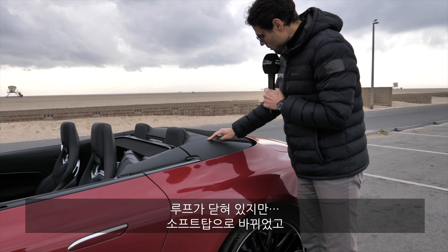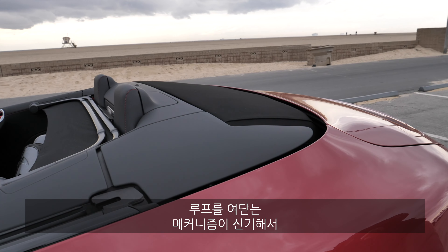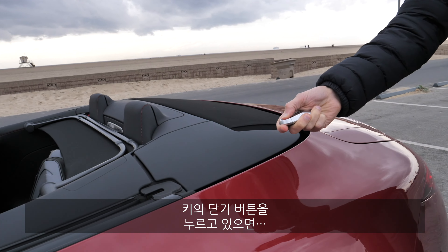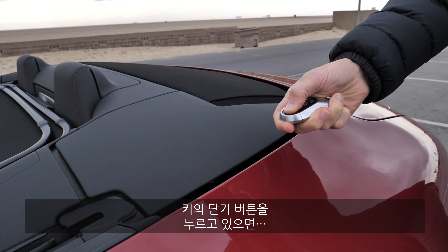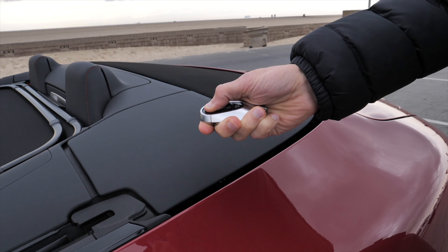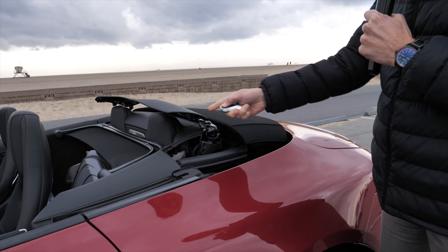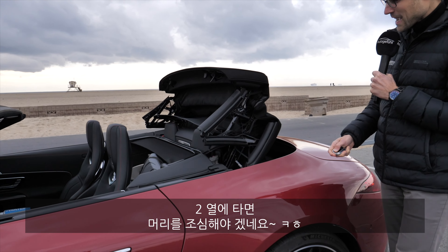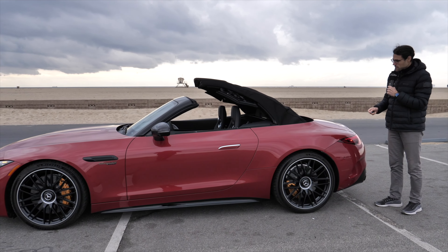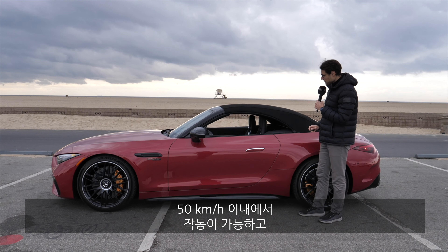At the moment the top is down — now a soft top with a very interesting folding mechanism. I'm doing it here with the key, pressing and holding the close button. This is really interesting. People in the back should watch out with their heads. This Z-folding top works up to about 50 kilometers an hour or a little bit over 30 miles an hour.